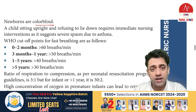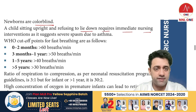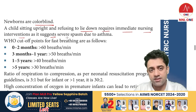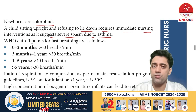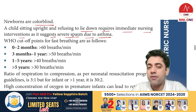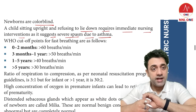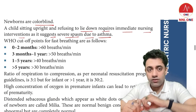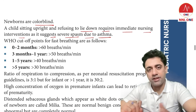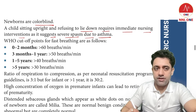A child sitting upright and refusing to lie down requires immediate nursing intervention, as it suggests severe spasm due to asthma. If a child is sitting upright and refusing to lie down, there is a big issue — a spasm or something — and you need to rule out asthma.